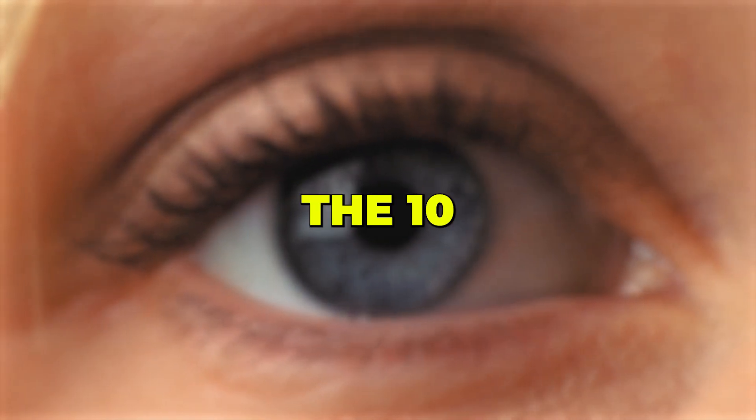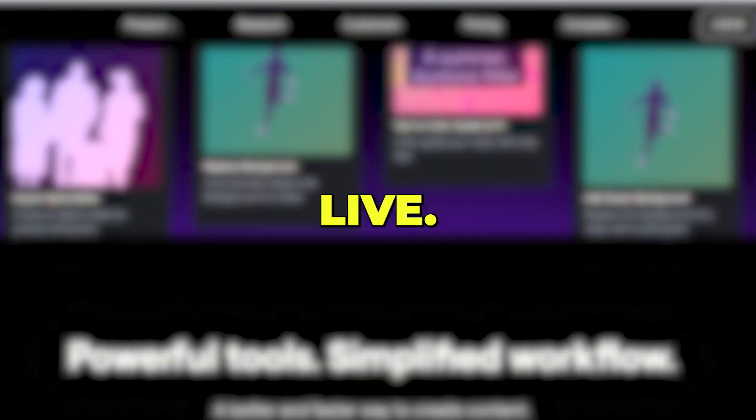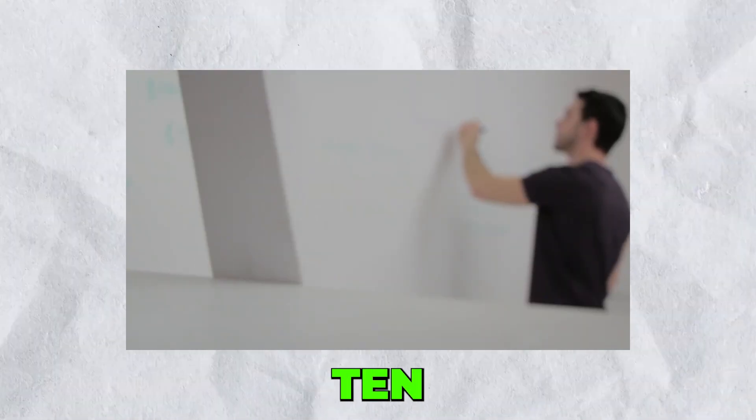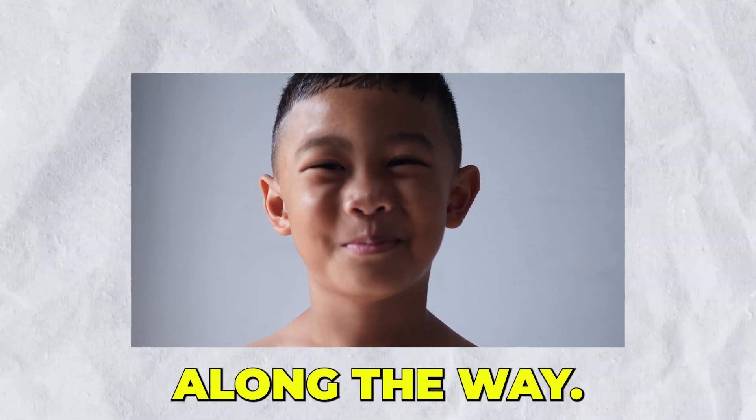In this video, I'm going to show you the 10 most useful and mind-blowing AI tools of 2023. These tools have the potential to completely revolutionize the way that we live. They can help you start your own business, become more productive, get things done 10 times faster, and some of these tools even allow you to have a little bit of fun along the way.